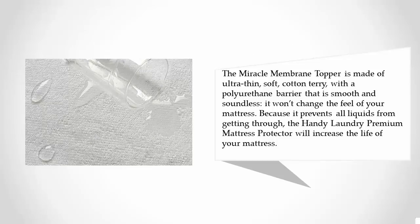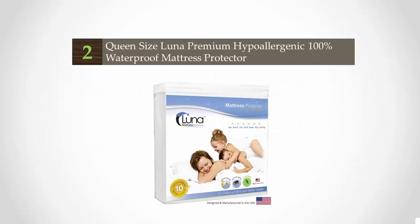The miracle membrane topper is made of ultra-thin soft cotton terry with a polyurethane barrier that is smooth and soundless. It won't change the feel of your mattress. The Handy Laundry premium mattress protector will increase the life of your mattress.